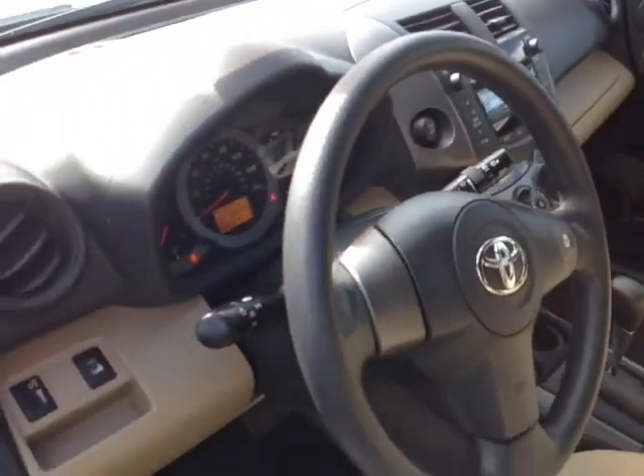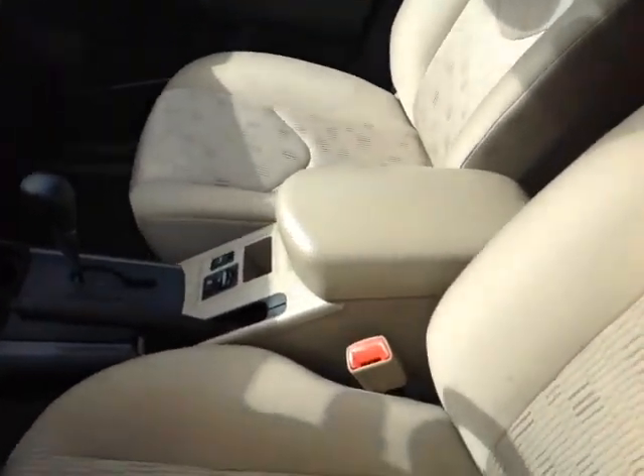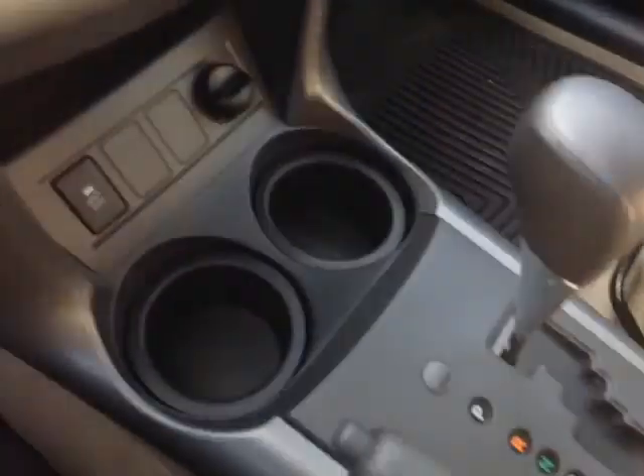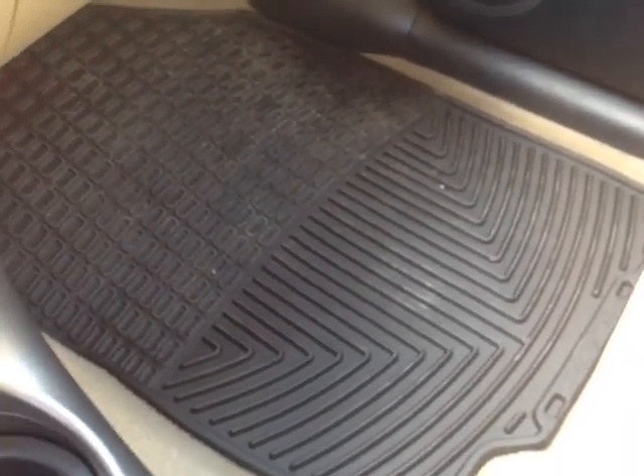Now that I've shown you some of the exterior features on this 2011 RAV4, why don't you take a peek at the space on the inside. As you can see, no shortage of space, versatility, and creature comforts on the interior — starting with these comfortable cloth seats. There's plenty of storage compartments, cupholders, bottle holders in the door pockets, and we've equipped this with rugged all-weather floor mats.